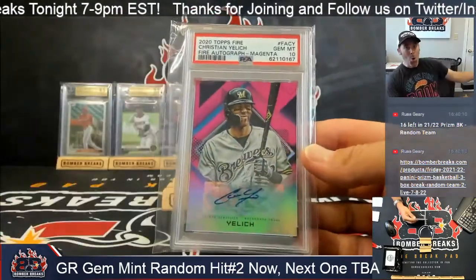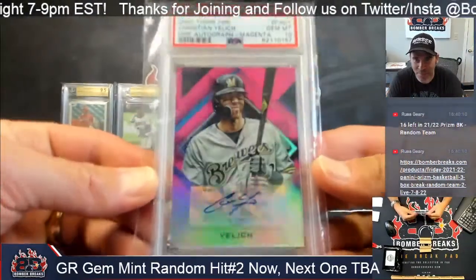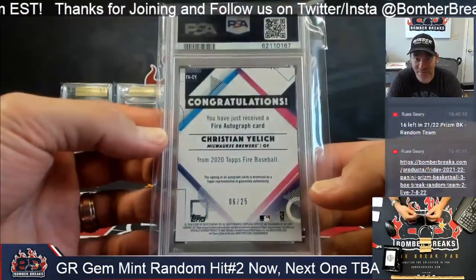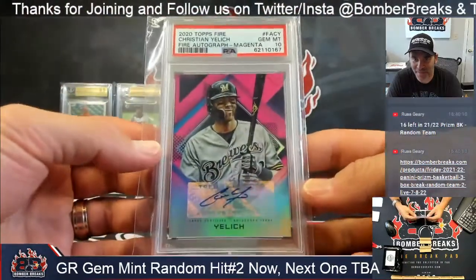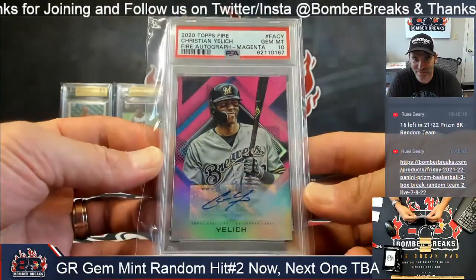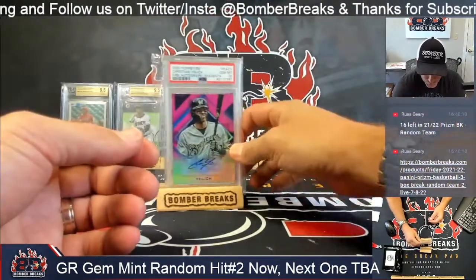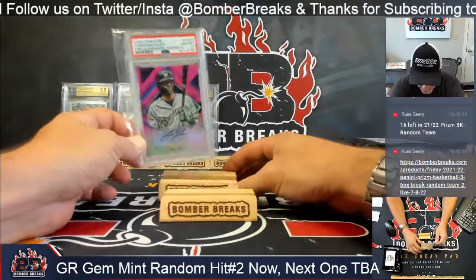Boom — autograph! Christian Yelich, Topps Fire, magenta, numbered 6 of 25. In the random hits, so autograph for you guys — that's pretty cool. Topps Fire Yelich!